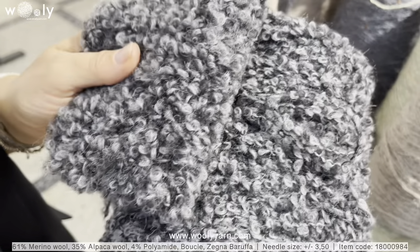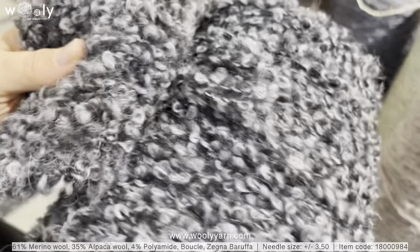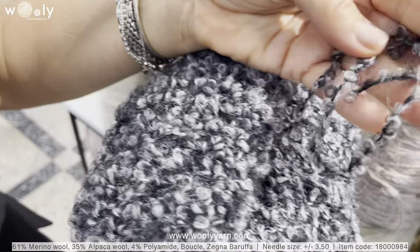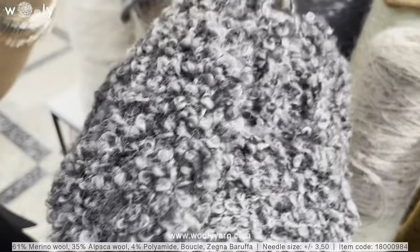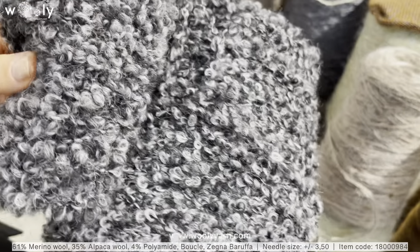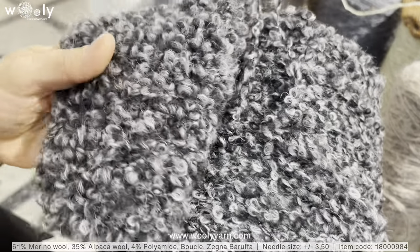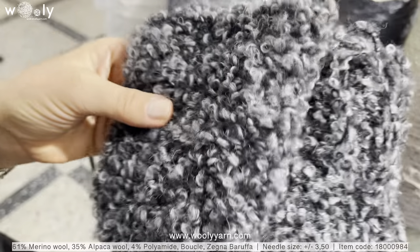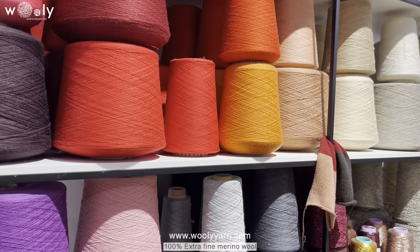This is alpaca wool with merino wool, which is a bouclé, and it consists of two different types of gray colors. It is very soft and it is not as heavy as a pure merino would be. We also have some new colors.